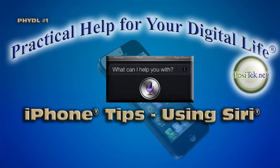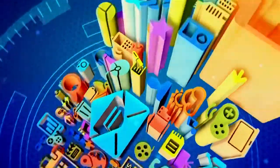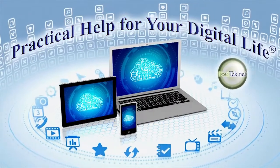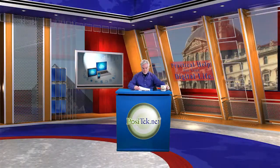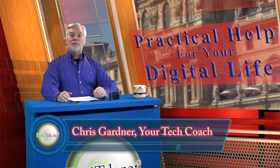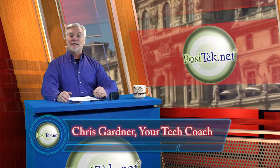Practical Help for Your Digital Life is sponsored by Positech.net, a member-supported service bringing geek-free answers to your burning questions about consumer technology.